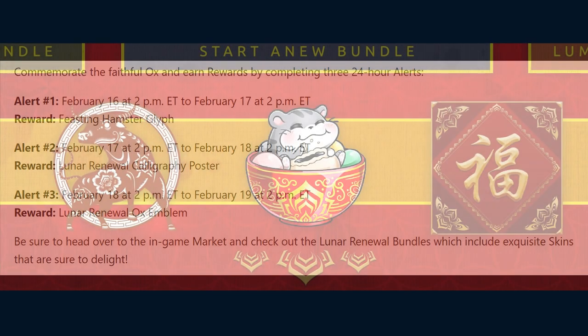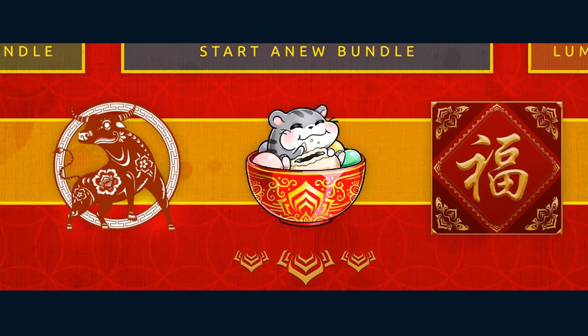For those who were not aware, those alerts rewarded the Feasting Hamster Glyph, the Lunar Renewal Calligraphy Poster, and the Lunar Renewal Ox Emblem.